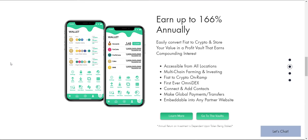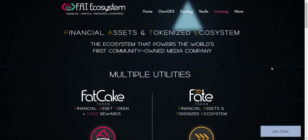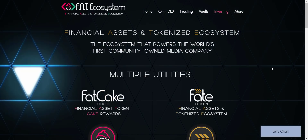From this vault you can do multi-chain farming and investing, fiat-to-crypto on-ramp, the first-ever omni-DEX, make global payments or transfers, and it's embeddable into any partner website.